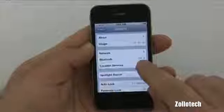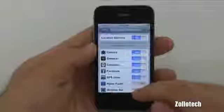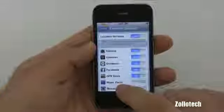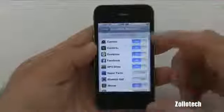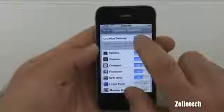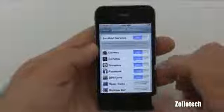Location Services is right here and currently it's on. It can be set individually for each app that uses location services, such as Facebook. GPS Drive is a GPS application, and there's camera data for geotagging. You can shut this off individually or off as a whole. We just tap and it will ask if you want to turn it off — I don't in this case and it will stay on.